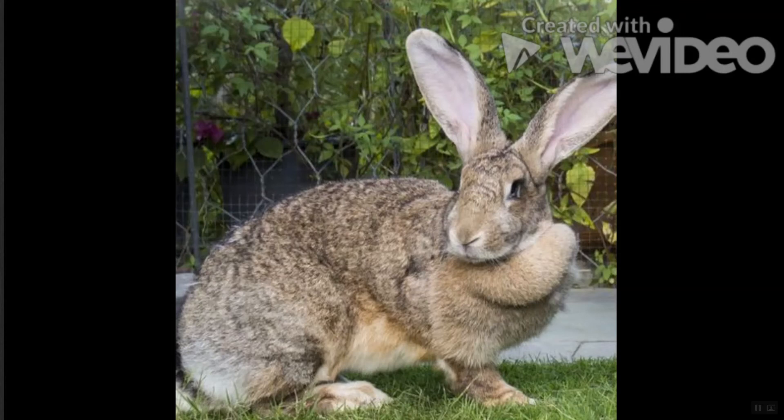Flemish Giant Rabbit: Tipping the scale at a whopping 22 pounds, this gentle giant is known as a universal rabbit used for meat, show, coat, and pet. It's not uncommon to see a Flemish Giant playing with dogs and even cuddling with them if they live together. Children of any age are encouraged to pet them, but not attempt to carry them due to their size.